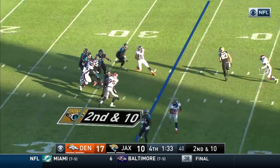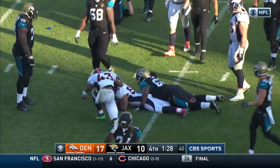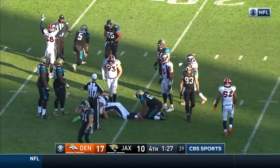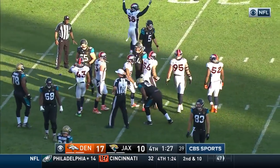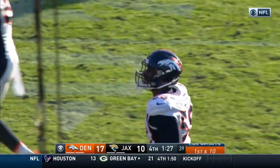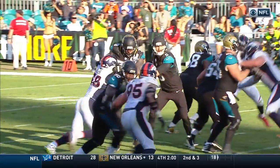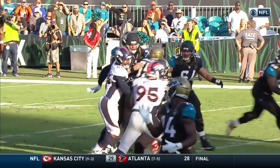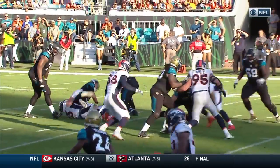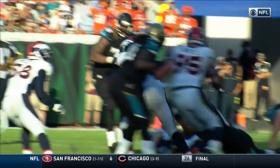Second and ten, Bortles under pressure — that ball comes loose out of his hands. Denver recovers the football. It will be Denver's ball. It was Shane Ray. Watch as he comes around, going to push the pocket, gets the soft edge, and just keeps raking. The ball just comes out because he's getting a push against the tackle, Jeremy Parnell — right there it hits the shoulder of Parnell and that's when the ball comes out. Pressure provided by Vaughn Miller, recovery by Shane Ray.